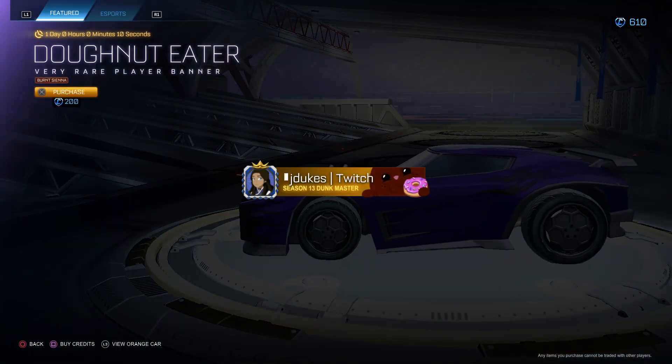Donut eater burnt sienna for 200 — gotta say no... actually, it kinda looks cute, not gonna lie. I do like this. For 200, honestly not that bad. The burnt sienna little bunny looks cool, I like it.